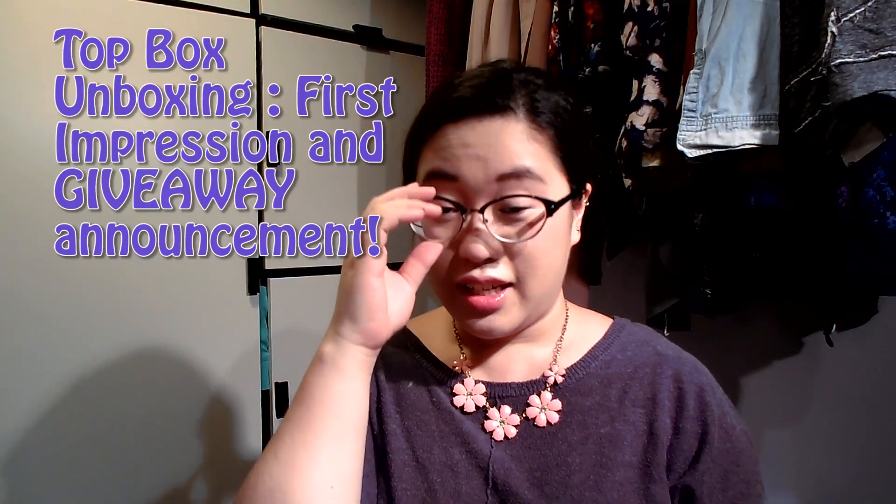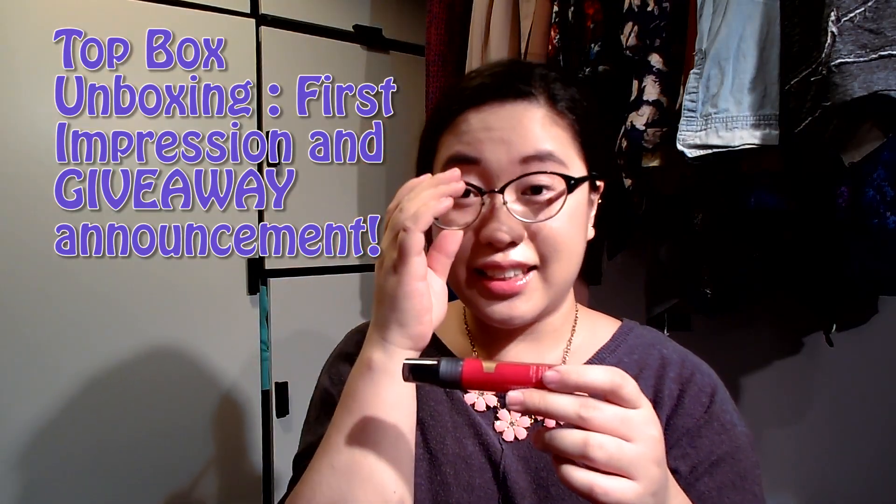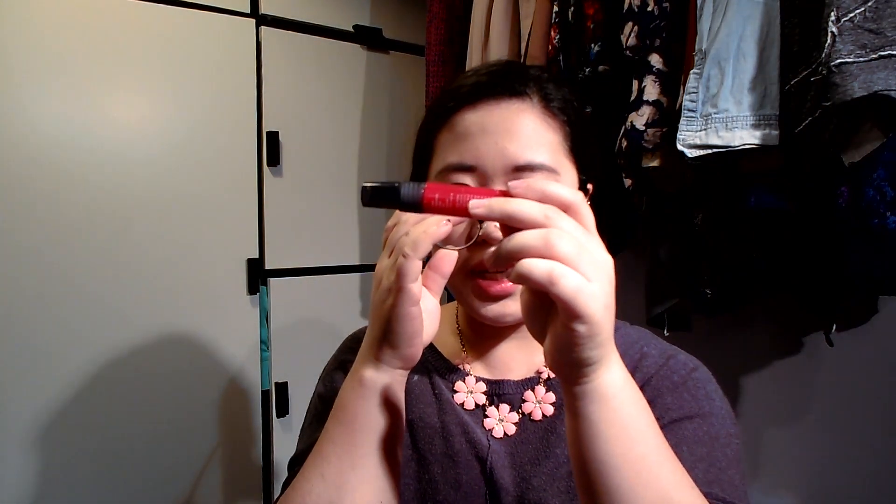Why is everything so blurry? Oh my gosh, this is gonna be really hard to breathe because everything is still super blurry. Hello everyone, Glow here and you're watching my channel, Fashion Closet. I apologize if I look like I'm very disoriented. Just went to the eye doctor and they put the dilating drops in and everything looks blurry. I can't really see what I'm doing or focus on the camera.